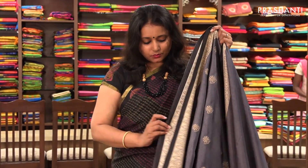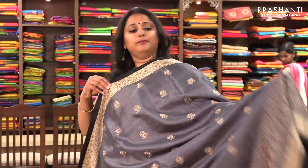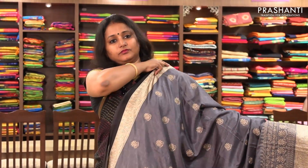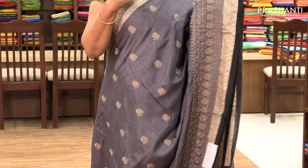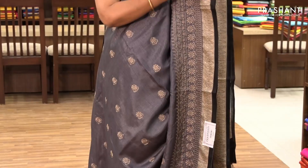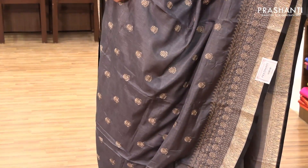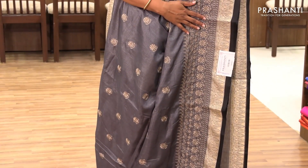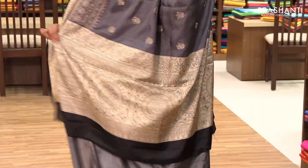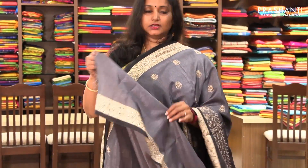The next one is priced at ₹1,780. It's a very pretty grey with black combination — a print and embroidery pattern. On both sides of the border it has a digital print in black with a small piping, and on the entire body it's got floral motifs with a very pretty embroidered border. It has a simple pallu and a running blouse.